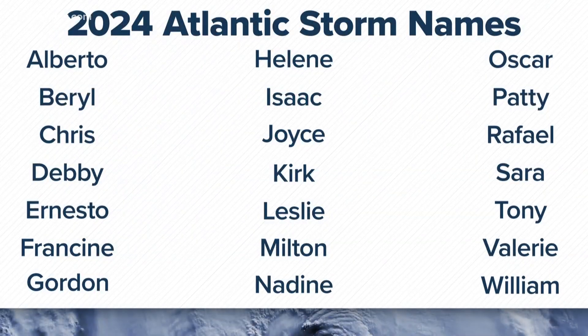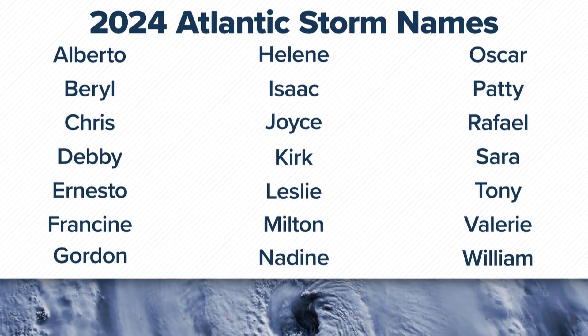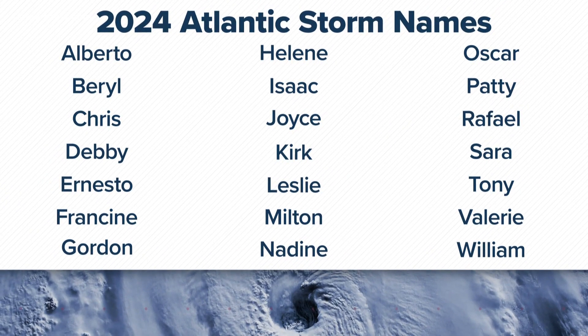Now, there are six lists of names used to identify tropical storms and hurricanes, and they are on a six-year rotation. This is 2024's list. Do you think you know the answer? Which letter of the 21 that are used gets retired the most?